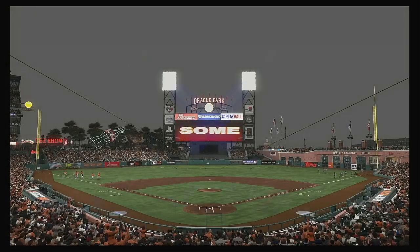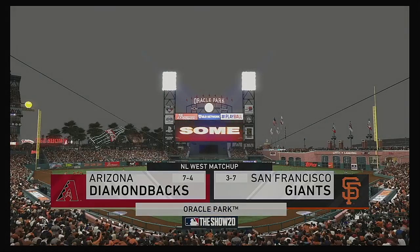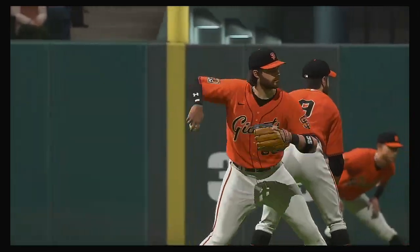We are under the lights as the show gets you ready for another edition of Major League Baseball. A good matchup here for you tonight between the Arizona Diamondbacks and the San Francisco Giants.